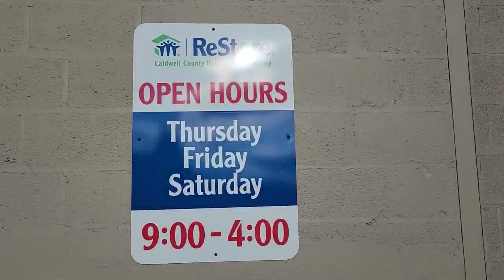So here we are at the ReStore in Caldwell County. Their hours of operation are Thursday, Friday, Saturday, 9 to 4. And they let me come before they were open.